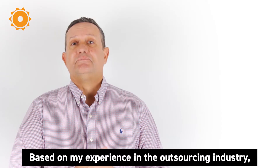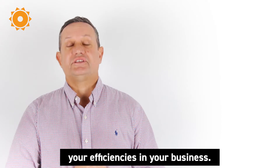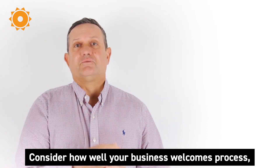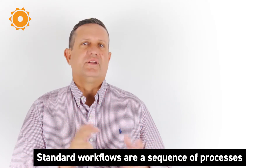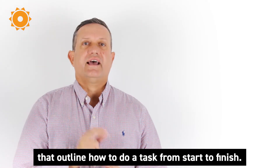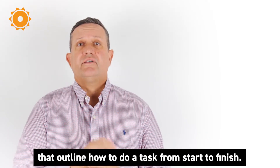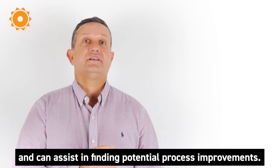Based on my experience in the outsourcing industry, here are my top three tips on how you can increase your efficiencies in your business. Number one: standard workflows. Consider how well your business welcomes process and in particular standard workflows. Standard workflows are a sequence of processes that outline how to do a task from start to finish. They're important for business efficiency and can assist in finding potential process improvements.